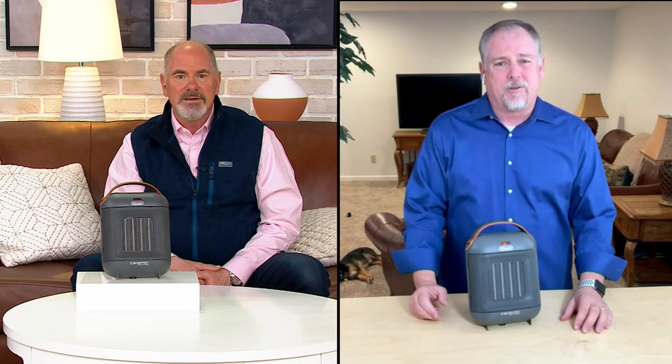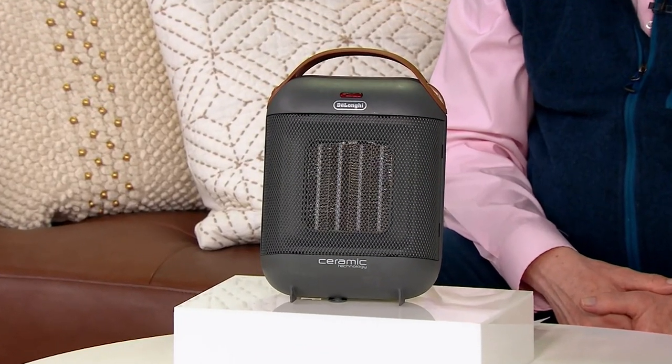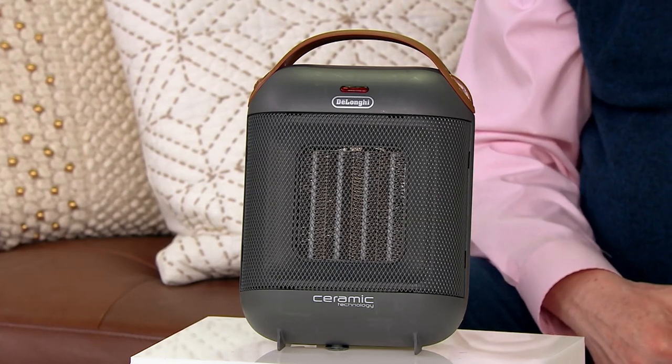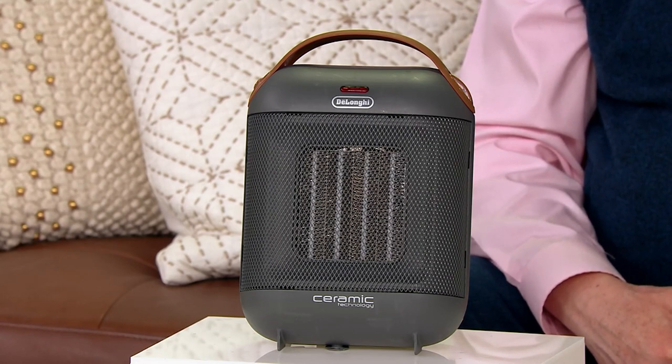These are also portable. If you're going somewhere — say you're going to spend the weekend at Bill and Lisa's house and you're above the garage and it's going to be cold — take this with you, plug it in. You can also use it in an RV. A lot of people still like to camp even when it's cold, and this is perfect for that RV because at 1500 watts it still leaves you enough power to plug in a lamp or other things into that outlet.